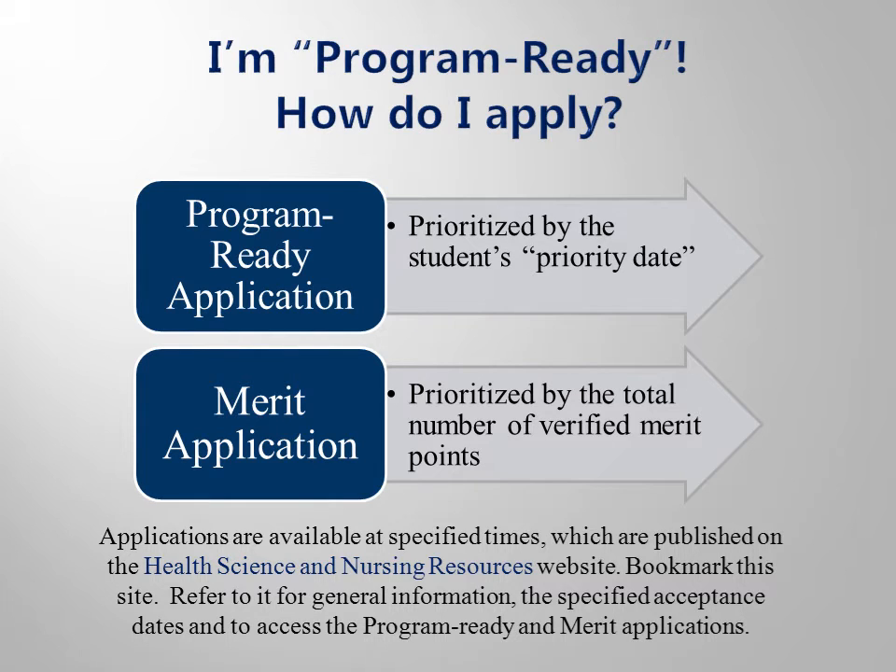When you have completed all the program-ready requirements for your specific program, you will then be eligible to apply for the clinical phase. You must complete a program-ready or merit application if you wish to be considered for entry. Be sure you read the information provided in the packet, as it gives you more detail about this process and shows you a merit worksheet.